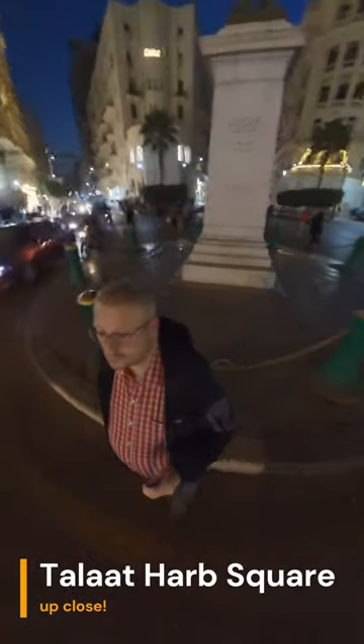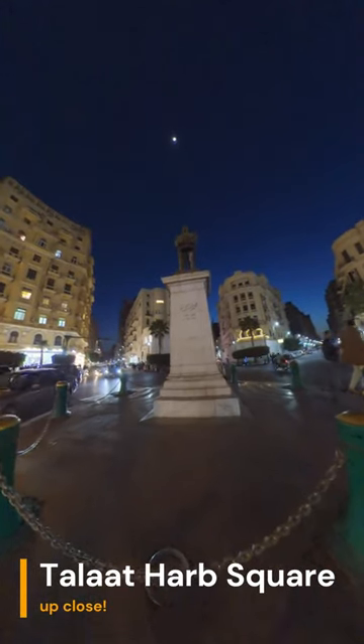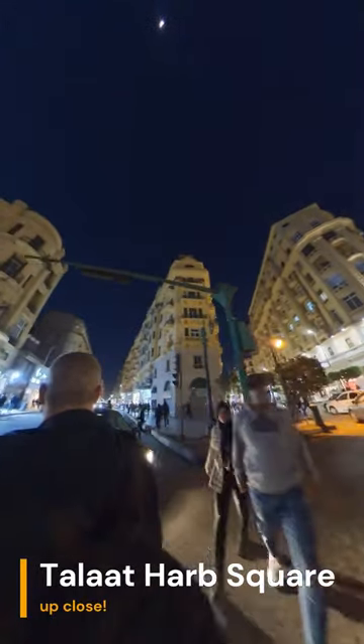The square is also known for its beautiful fountain, which is a popular spot for photos. In the evenings, the fountain is lit up with colorful lights, making for a truly magical experience. It is a vibrant and bustling hub of activity in the heart of the city, and a great place to experience the unique culture and spirit of Egypt.